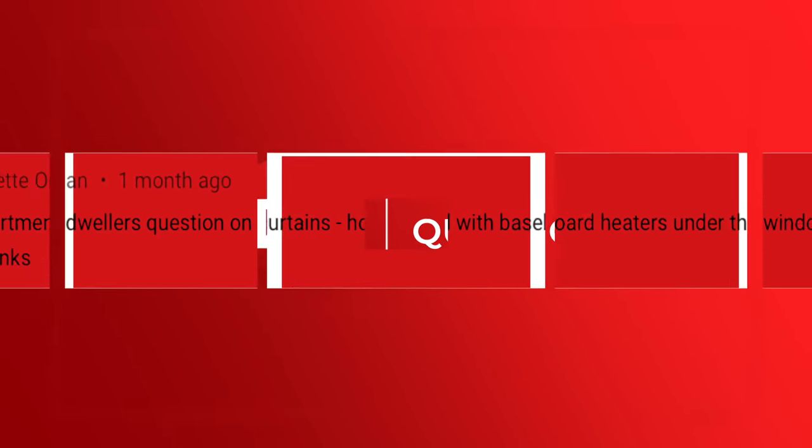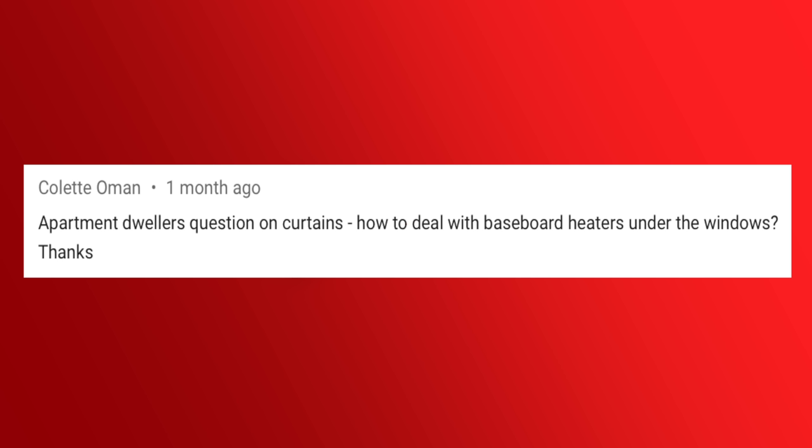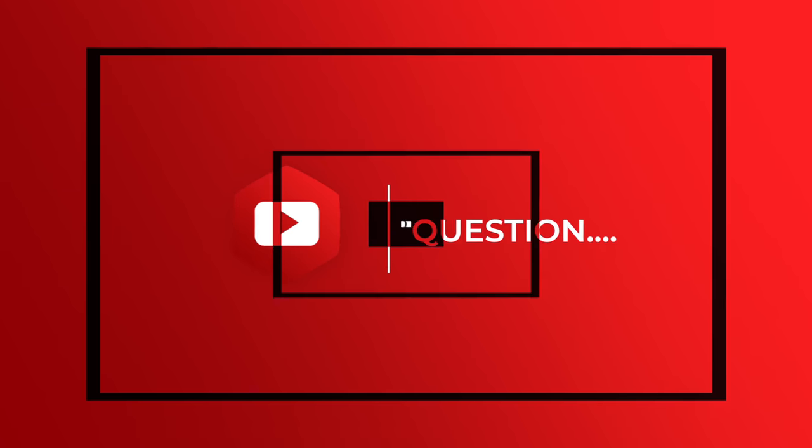Next up, from my video Top Design Mistakes, Colette Ullman asks: apartment dwellers question on curtains — how to deal with baseboard heaters under the windows. That is such a great question, and I've gotten it hundreds of times, literally. So here's the deal: you just have to let go of the idea of drapery in a condition like that. What you wanna look at are other window treatment options.